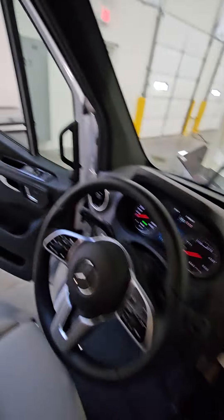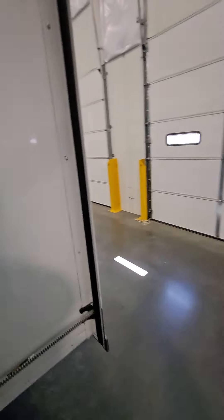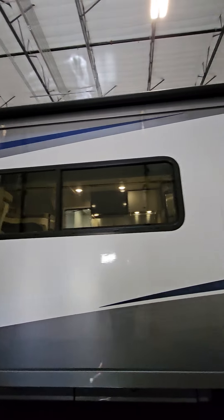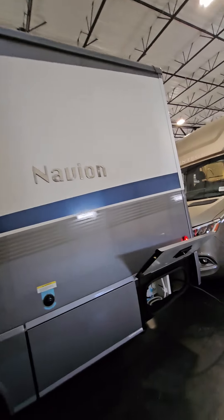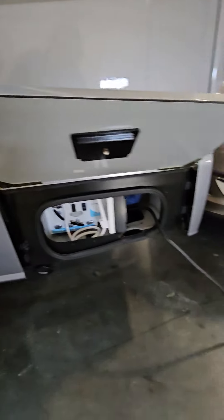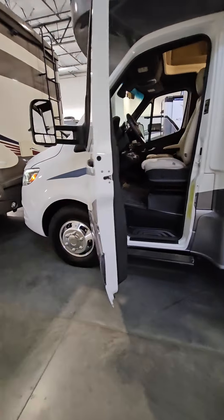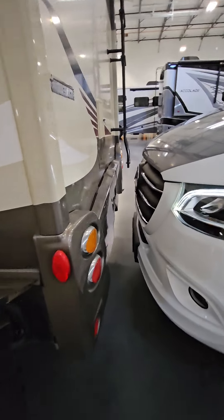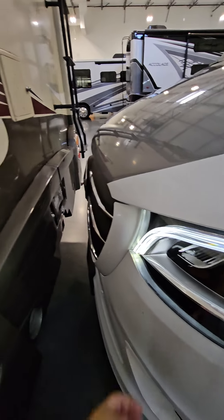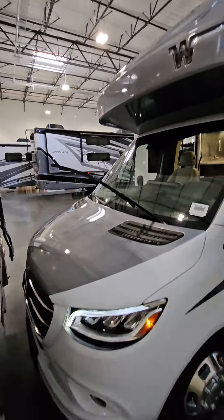Look at this side. Awning over the slide looks good. Still smells new here. Looks good there. Alloy wheels. A few little dings here and there, but all in all it's in great shape.